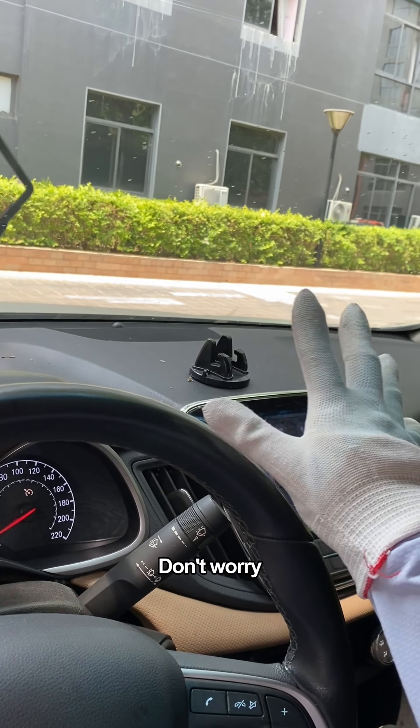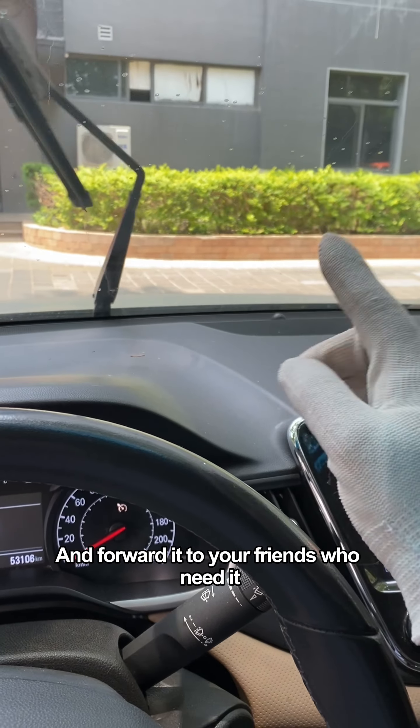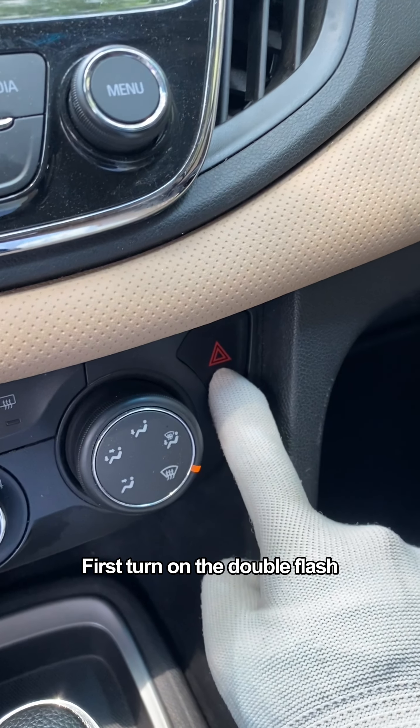So what should we do? Don't worry! Today I will teach you the correct way. If your line of sight is blocked, don't panic — first turn on the double flash hazard lights.